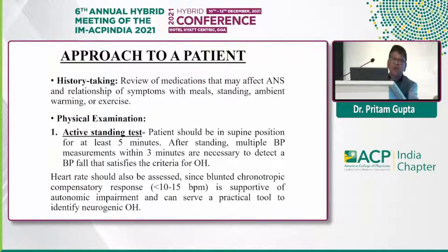How to deal with these patients? The most important is history taking — review all medications which can produce orthostatic fall of blood pressure, relationship with meals, relationship with standing, working in hot weather, and hot exercise. In physical examination, the most important is the active standing test — a bedside test where the patient is advised to lie down for five minutes, and basal blood pressure and heart rate are recorded. Heart rate is very important during autonomic dysfunction, as there is a blunting of the chronotropic compensatory response. Usually when a person stands, there is an increase in heart rate by 10 to 15 beats per minute, which is absent and signifies autonomic dysfunction.